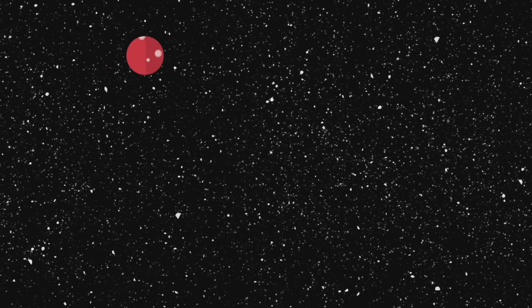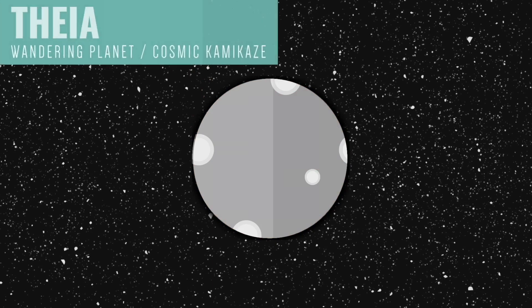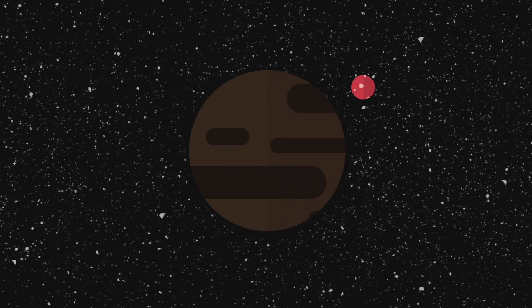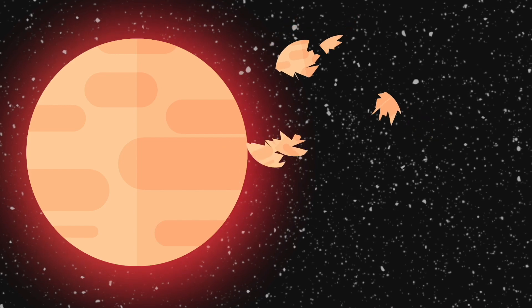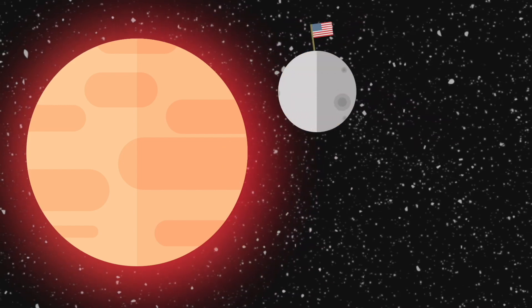But suddenly, around one billion years after the Earth is formed, Theia — a large, Mars-sized body floating freely in the new solar system — crashes into Earth, causing near-catastrophic damage. Millions of pieces of the infant planet blast outward into space. Some pieces become trapped in the Earth's gravity, ultimately becoming our moon.